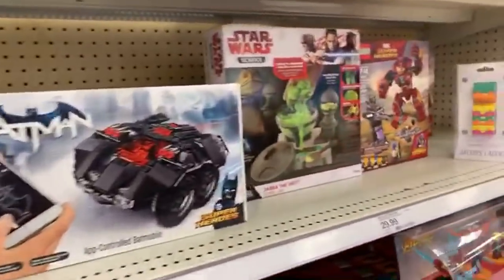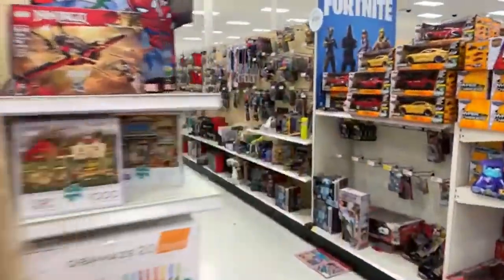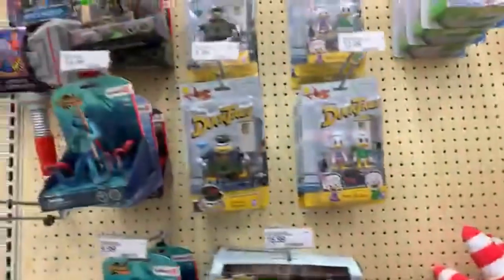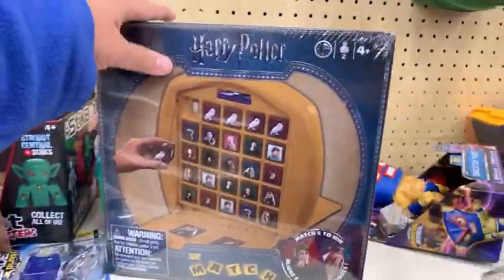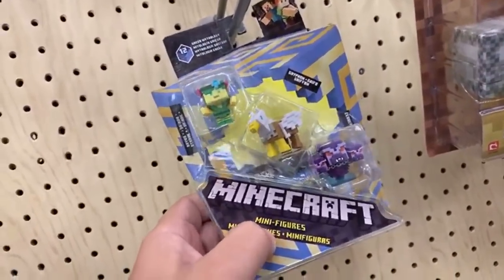Let's find the Minecraft section. There's some Jurassic World stuff, Ninja Turtles, Pokemon stuff. Here we go — there are a few Minecraft toys. Is this an admin calendar? No. Look at this — mini figures with a weapon out. These are made by Mattel, by the way — I just discovered that Mattel makes a lot of Minecraft toys.